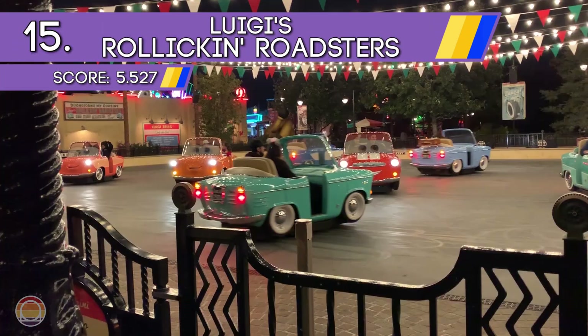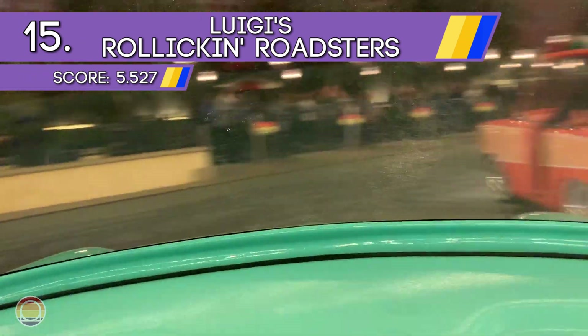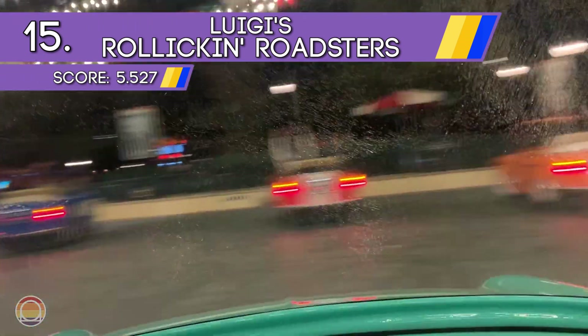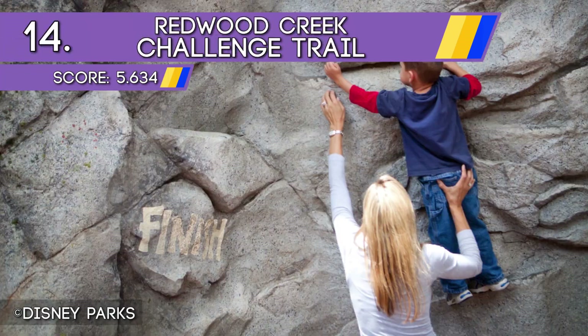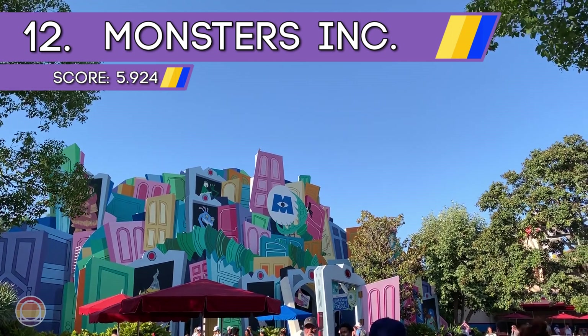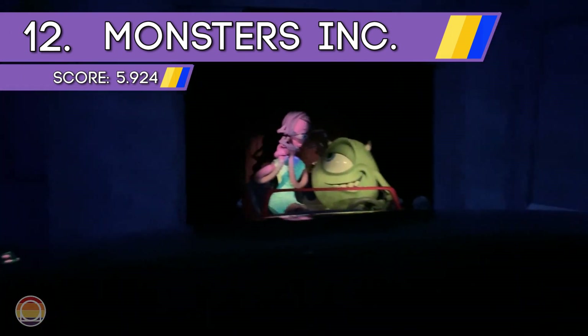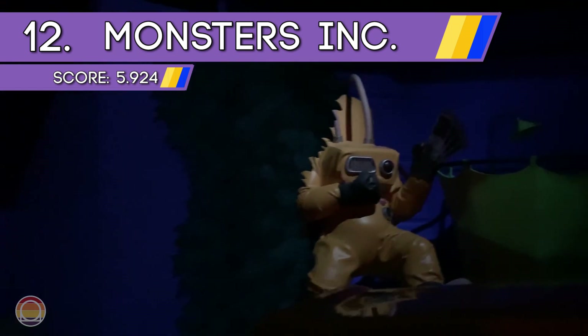At number 15 we head to Radiator Springs for Luigi's Rollicking Roadsters, and after experiencing a little bit of a spin-out, we head to number 14 for the Redwood Creek Challenge Trail — which as a kid was a wonderland for me. At number 13 we have a crowd favorite: the Animation Academy, where you can learn how to draw all of your favorite Disney characters. At number 12 we have Monsters, Inc.: Mike & Sulley to the Rescue — just another one of those rides I loved as a kid.